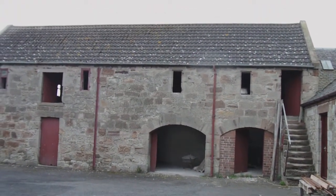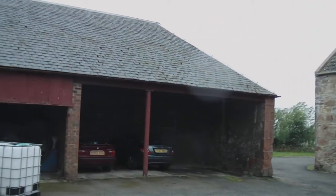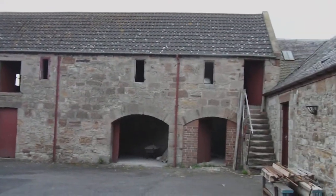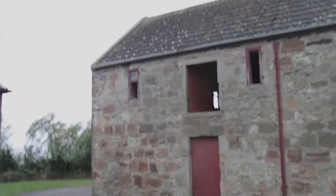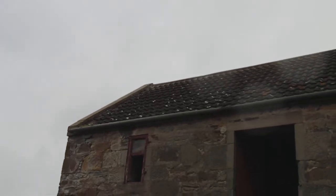So this is the barn here. This is the view from inside the close. I'm going to take a wee walk around. It's got a tile roof just now but we're going to have to make that slates.